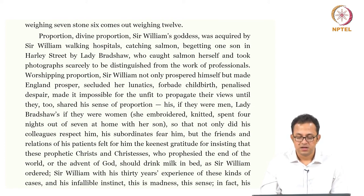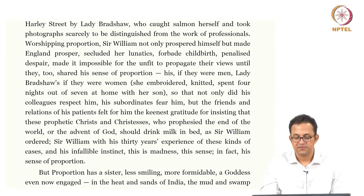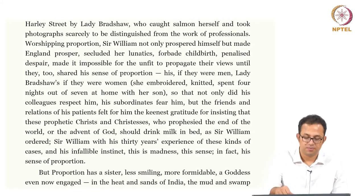The whole idea of proportion becomes very dominant here, and again look at the way in which gendered activities are mapped out quite clearly. Lady Bradshaw would be embroidering, knitting, and spending time with the son whereas Sir William Bradshaw would be curing people using his very proportion-centric, hyper-rationalist medical gaze. Sir William with his thirty years of experience and infallible instinct — his sense of proportion — defines his practice.